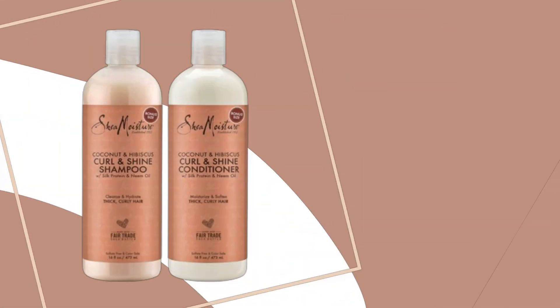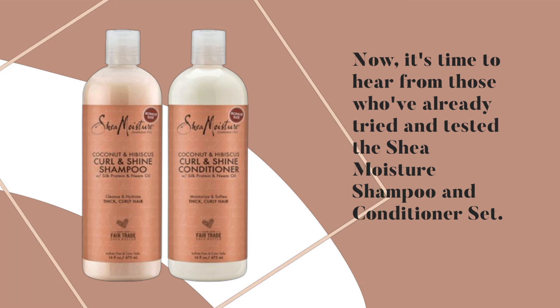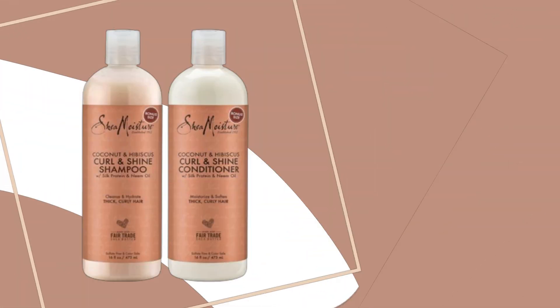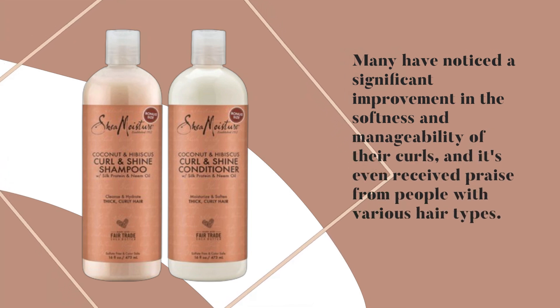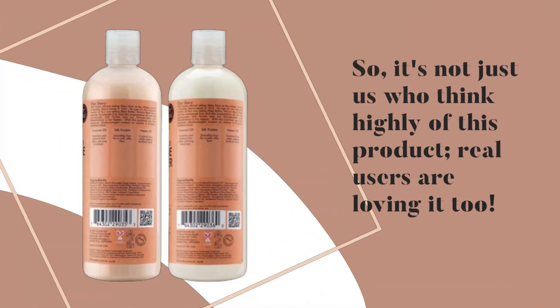Now, it's time to hear from those who've already tried and tested the Shea Moisture Shampoo and Conditioner set. As you can see, this product has received rave reviews from customers. Many have noticed a significant improvement in the softness and manageability of their curls, and it's even received praise from people with various hair types. So it's not just us who think highly of this product — real users are loving it too.